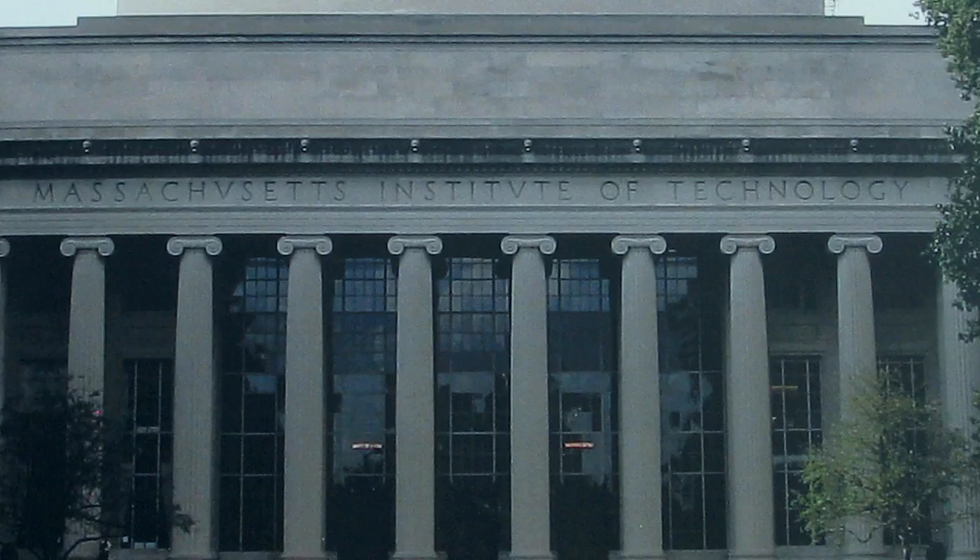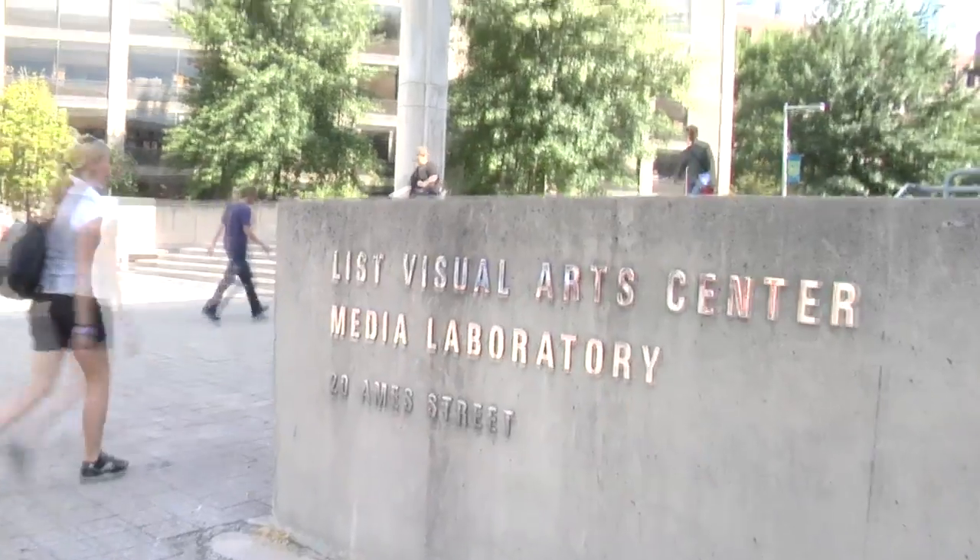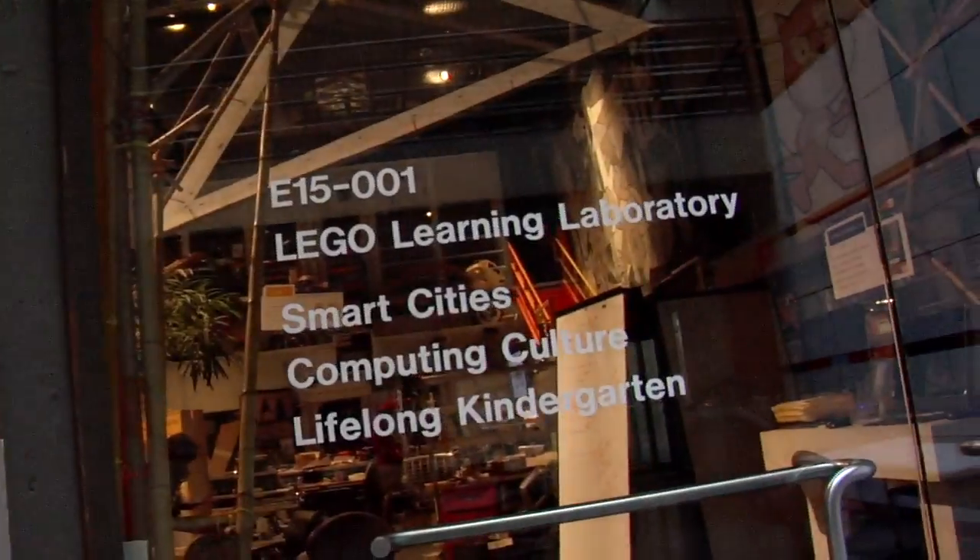So here I am at the MIT Media Lab, where designers, artists, scientists, and engineers mix work and play, to answer the question: what do you do with millions of people who all have some place to go?